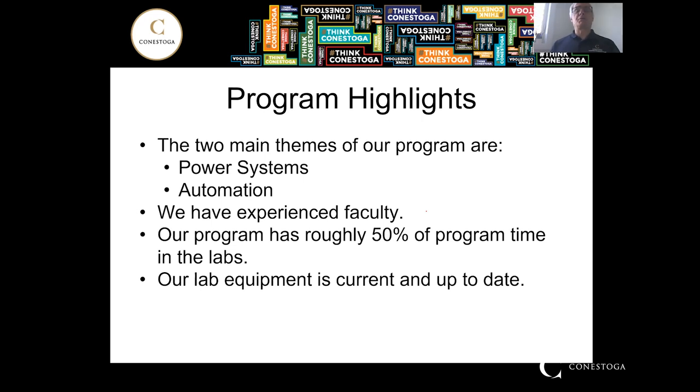Our program highlights — there are two main themes. We have the power systems theme, which involves working with utilities or engineering design firms. And we also have the automation theme, which is working with companies that do automation, conveyors, and so on. We have experienced faculty, so by all means we're a resource you can use if you want to talk about future career paths.